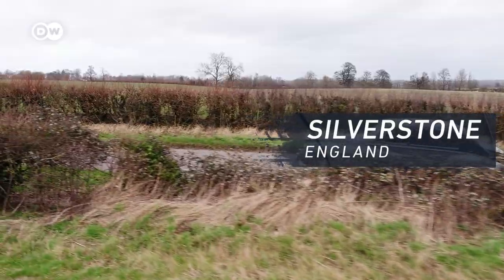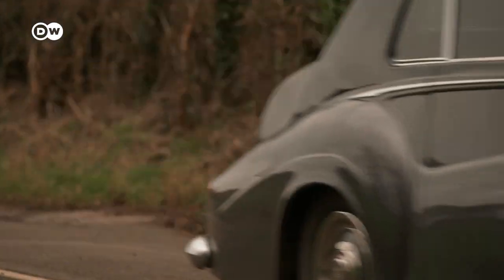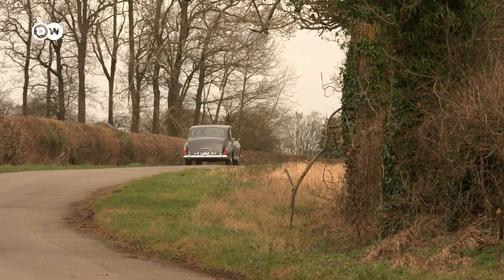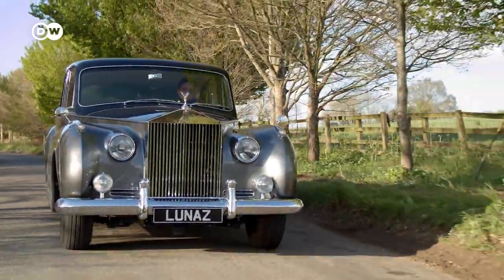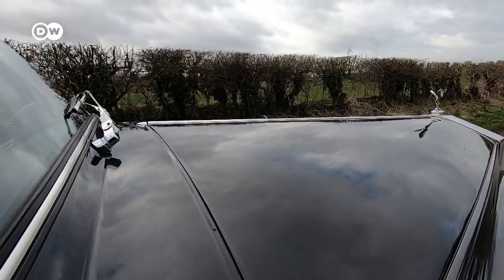A Rolls-Royce Phantom 5 from the 1960s. These are icons — the most beautiful vehicles in the world. They're sort of monuments to a moment in history. They are objects that carry so much cultural weight. These are cars that were built in an era where beauty was the only real requirement.